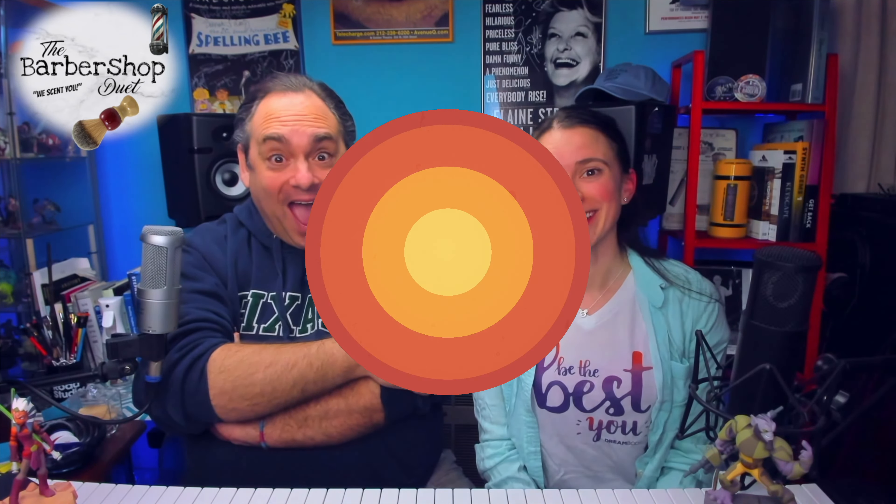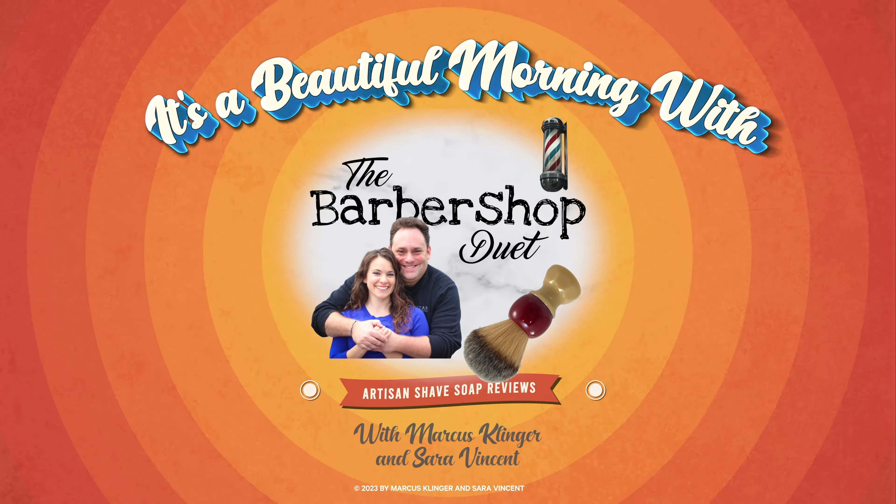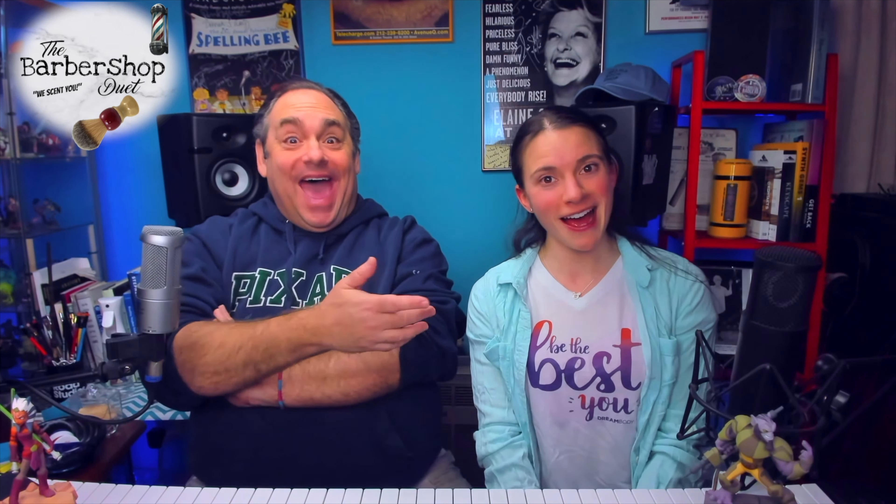Hey, it's you! We're glad to see you, come on in. We have a barbershop today from First Line Shave. It's a beautiful morning with the Barbershop Duet. I'm Marcus Klinger with Klinger Vocal Studio, and I'm Sarah Vincent with Sarah Vincent Virtual Pilates, but on Wednesdays and Saturdays we are the Barbershop Duet.